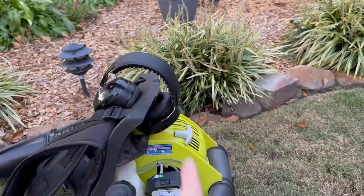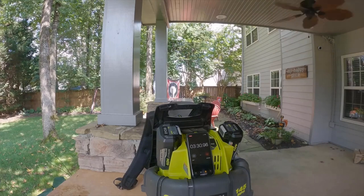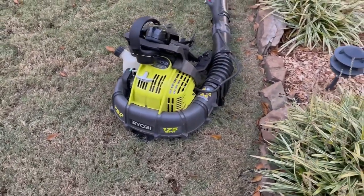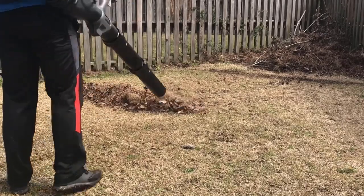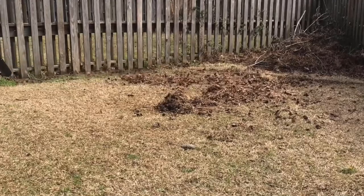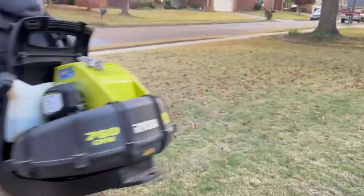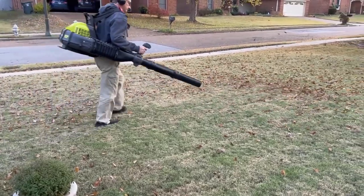Number four, eco-friendly: unlike gas-powered blowers that emit harmful emissions, the Ryobi Backpack Blower is an eco-friendly alternative. It operates on electricity, reducing your carbon footprint and contributing to a cleaner environment — an essential feature for those who prioritize sustainability. Number five, versatility: this blower is incredibly versatile and can be used for various outdoor tasks such as clearing leaves, grass clippings, debris, and even snow in some cases. Its high-speed air output ensures efficient performance in various applications.